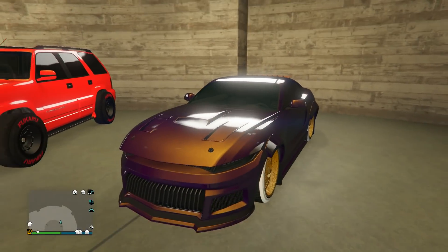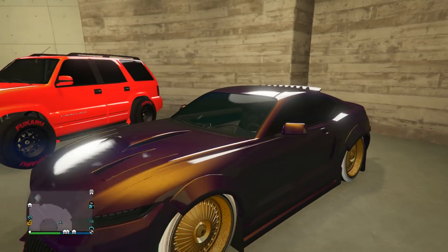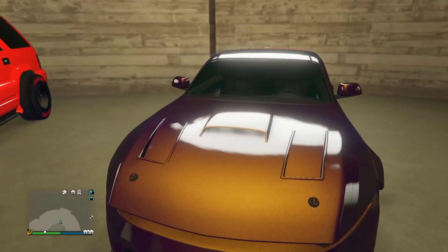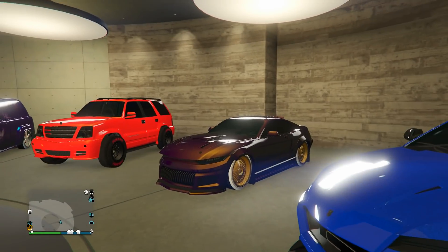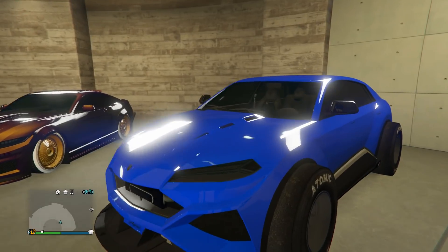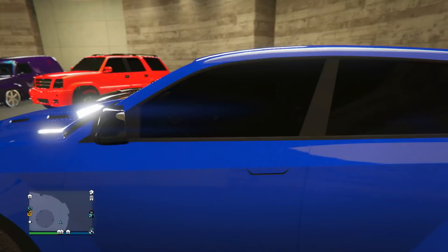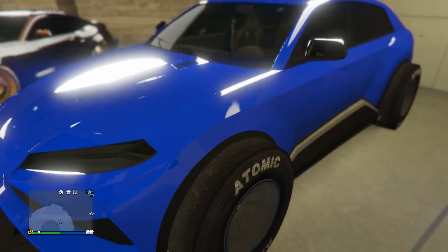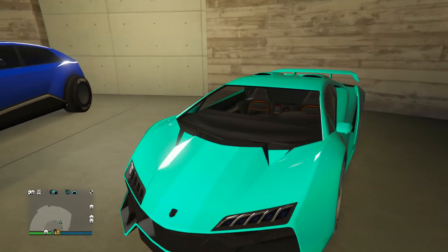Next up we have an awesome looking peanut butter jelly paint job on the Dominator GTX. This looks absolutely clean — the gold Benny's wheels match up perfectly with the pearlescent. That's definitely one of the cleaner peanut butter jelly designs. Next up we got the Toros in a nice blue crew chrome. Nice to see a crew chrome paint job here. He's got the F1 wheels on it — I think Benny's wheels would also look a little bit better, but it still does look nice.